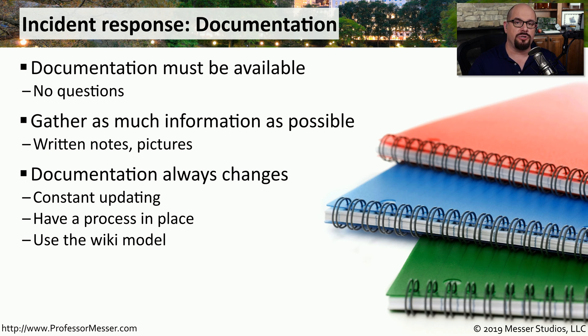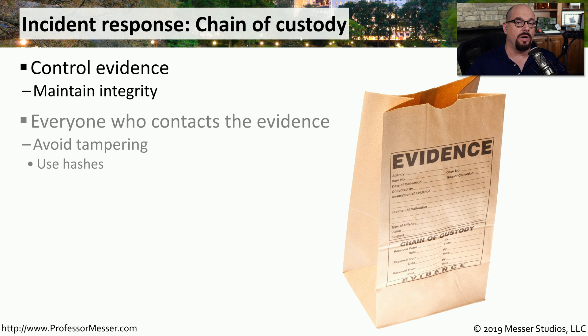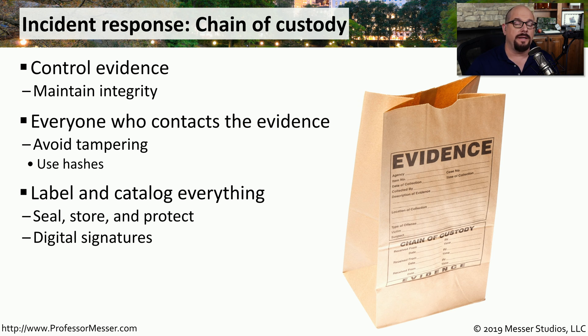Many organizations will have a collaboration tool or a wiki, so they can always add more details to the documentation they've created. An important part of collecting evidence in one of these security incidents is to make sure that nothing changes with that evidence. You don't want anybody to be able to tamper with any of the details or change anything relating to the evidence. One good best practice is to always hash the information that you find so that if somebody does change something in a file, you'll be able to recognize it immediately. It's very common to capture information, put it onto a read-only type of media, and to use digital signatures to make sure that nothing has been tampered with.